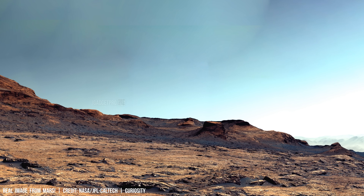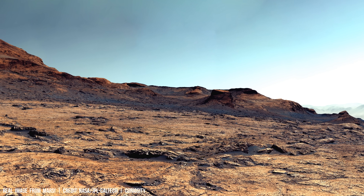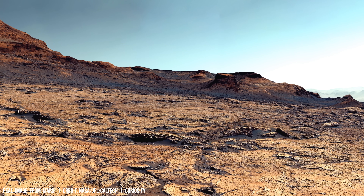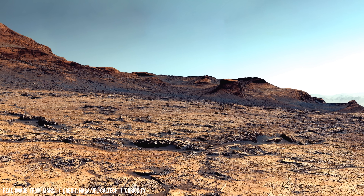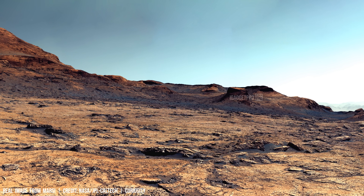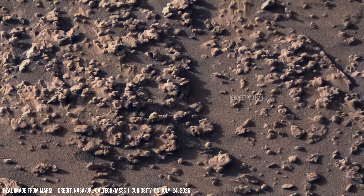This image is from Gale Crater, where Curiosity is digging. Look how unusually nature has dispersed iron minerals on Mars.